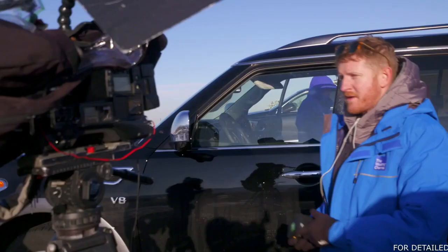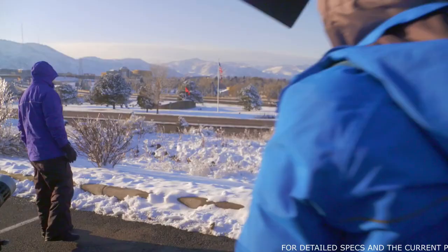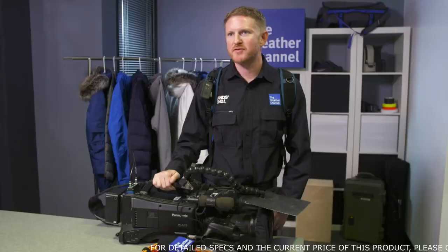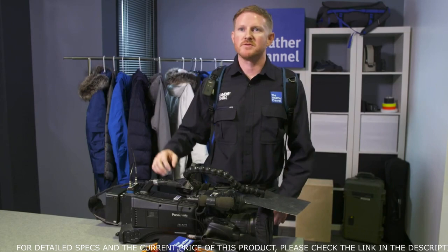I'm Brad Reynolds with The Weather Channel, and we're here in the equipment room getting ready for the winter season. I've been a photojournalist for about 10 years. I've been to every state, I've been around the world. Just the unexpected weather is what I like the best. As soon as you get comfortable, everything changes. So you just have to stay with it, stay on top of it — your mind is constantly moving, adapting to the different changes.